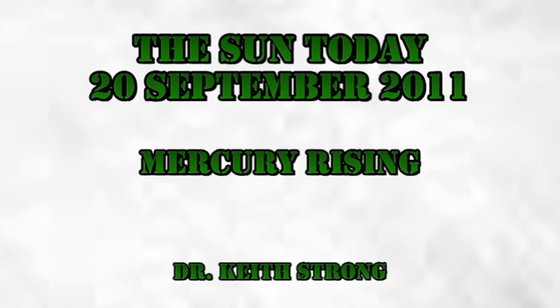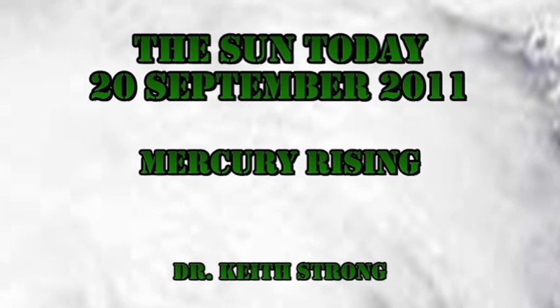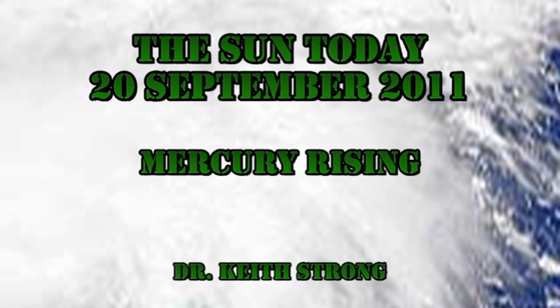Welcome. This is what is happening on the Sun today, the 20th of September 2011. The last 24 hours has brought us yet more C-flares, but there's a subtle difference in them, which we will get to later. First, our trivia question.